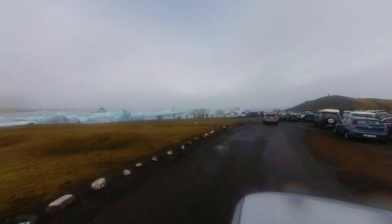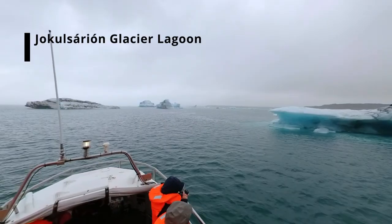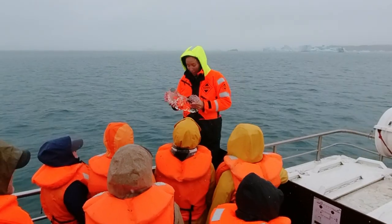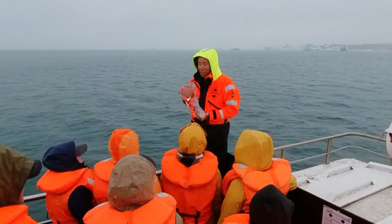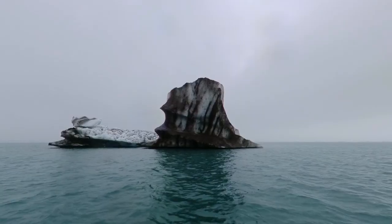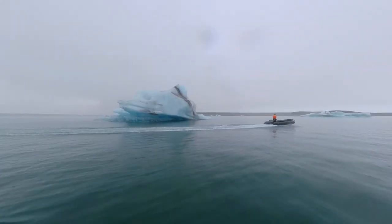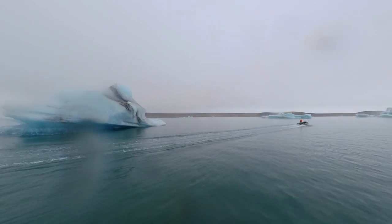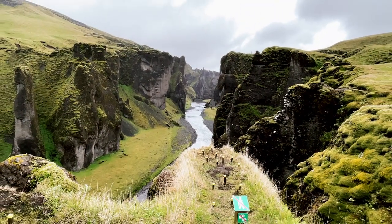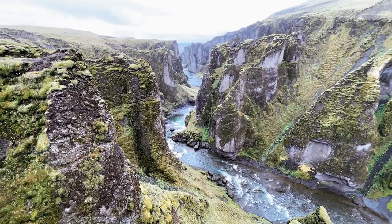We then embarked on an interesting amphibian boat tour of Jokulsarlon Lagoon. This enchanting excursion allowed us to capture the essence of this remarkable place through our camera lens, despite the rain accompanying us throughout the tour. Our knowledgeable guides, fluent in English, shared fascinating insights into the history and facts surrounding Jokulsarlon. As we gracefully navigated through the glistening icebergs, we even had delightful encounters with playful seals along the way. This 30- to 40-minute tour provided an unforgettable opportunity to create enduring memories of Jokulsarlon Lagoon's astonishing allure.